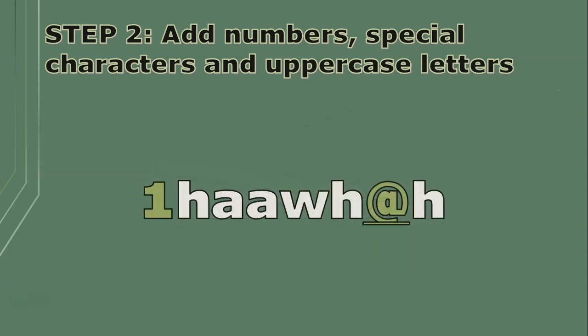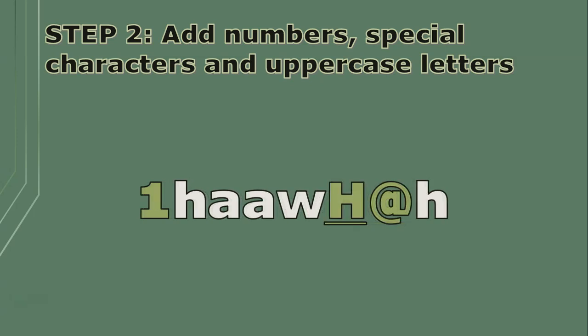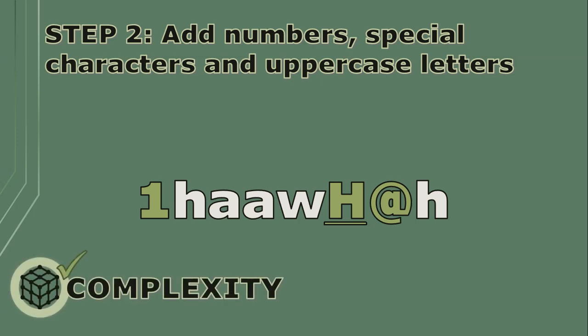And change one character to a capital letter — because my fingers will need to press shift for the at-symbol, I'll change that one H to a capital so it's easier when I'm typing it quickly. So here we're left with something that checks our complexity requirement. Already it is a good password.